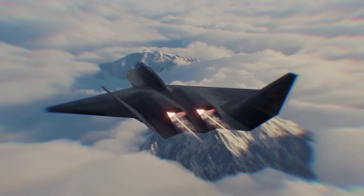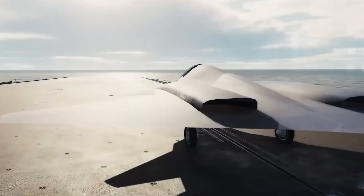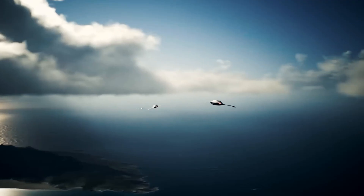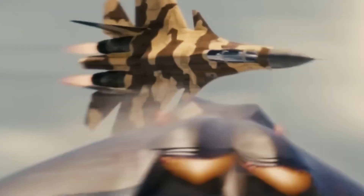With its cutting-edge design, stealth features, and advanced avionics, the Manta is poised to shake up aerial combat. Equipped with revolutionary technology, the X-44 Manta offers superior maneuverability and stealth, making it a formidable opponent in any dogfight. Its advanced sensor suite and weapon systems are engineered to outmatch the latest 6th generation fighters, raising the stakes in the ongoing battle for air dominance.